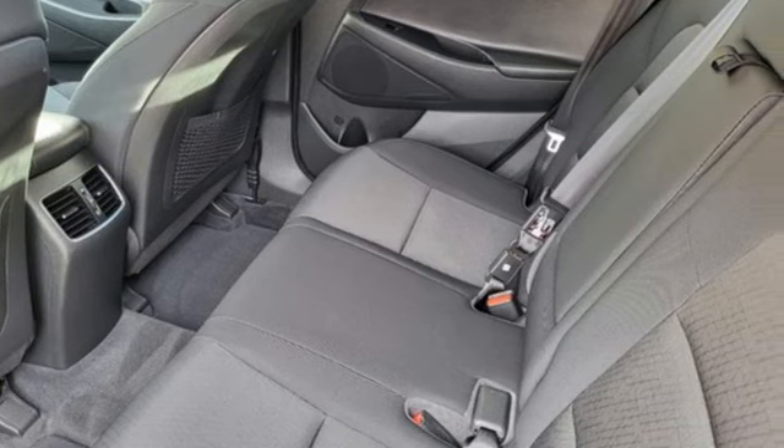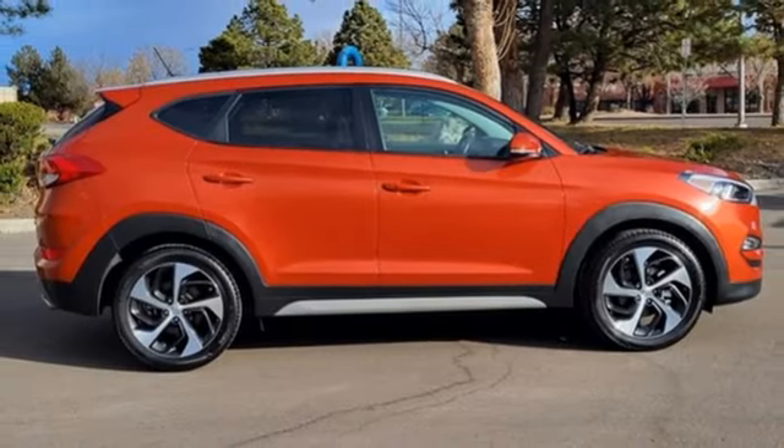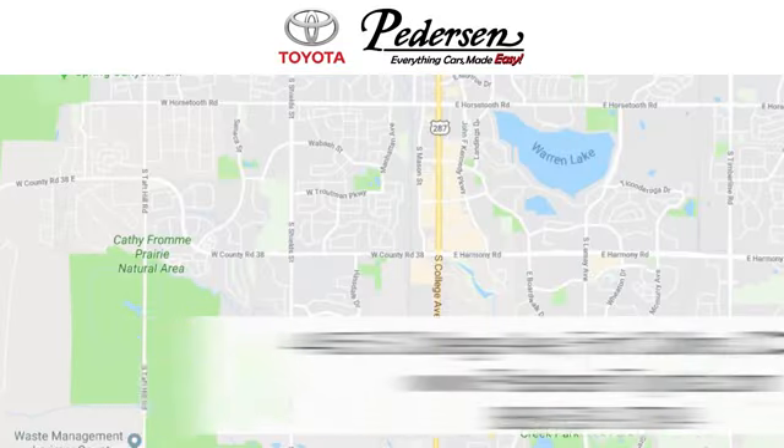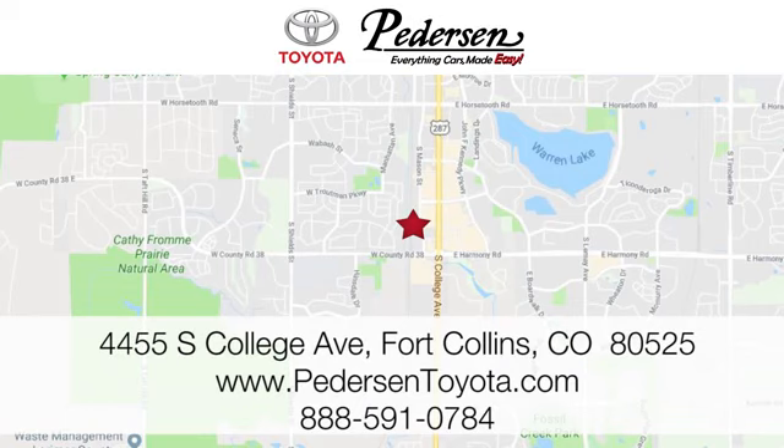Challenging convention to find a better way — it's the Hyundai way. Experience it for yourself today. Call, click, or visit us today. We're conveniently located at 4455 South College Avenue in Fort Collins, Colorado, or online anytime at petersontoyota.com.